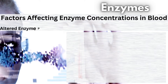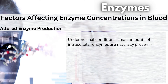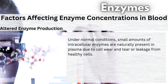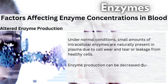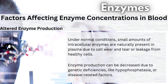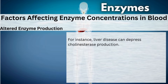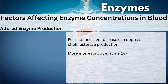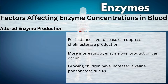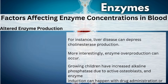Altered enzyme production. Under normal conditions, small amounts of intracellular enzymes are naturally present in plasma due to cell wear and tear or leakage from healthy cells. Enzyme production can be decreased due to genetic deficiencies, like hypophosphatase, or disease-related factors. For instance, liver disease can depress cholinesterase production. More interestingly, enzyme overproduction can occur. Growing children have increased alkaline phosphatase due to active osteoblasts, and enzyme induction can happen with drug administration or ethanol intake.